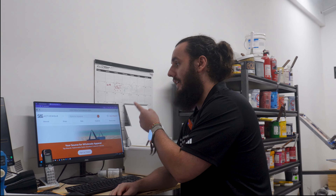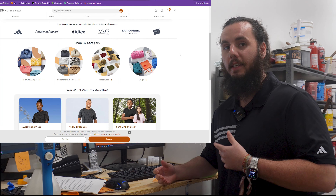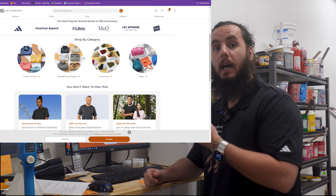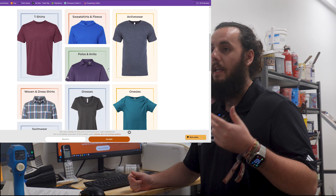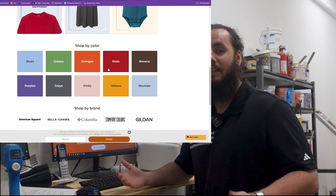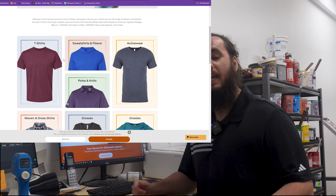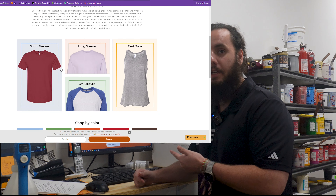Let's start with the beginners — those of you who are just getting started or just looking for a few t-shirts. Probably the number one place I would recommend is S&S Activewear. You can use them even if you don't have a resale or tax ID. If you're just a normal retail shopper, you can still buy your blanks from S&S Activewear. They have free shipping if you order over $200, multiple warehouses all around the U.S., and a huge selection of almost every garment and color you could want.